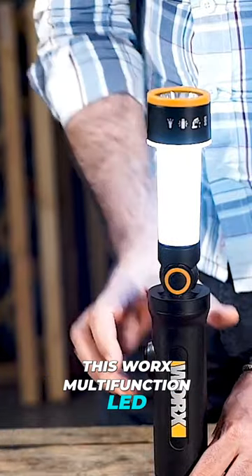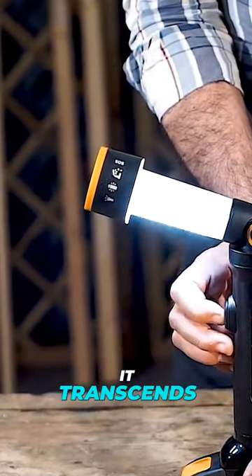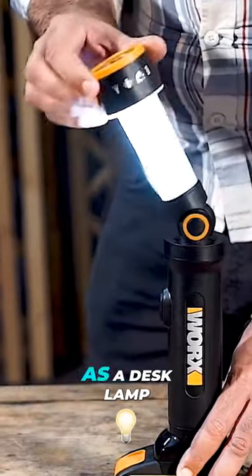These are the coolest gadgets every man will appreciate. This WORX multifunction LED light is not your average flashlight. With a 20-volt power supply, it transcends traditional flashlights by doubling as a desk lamp.